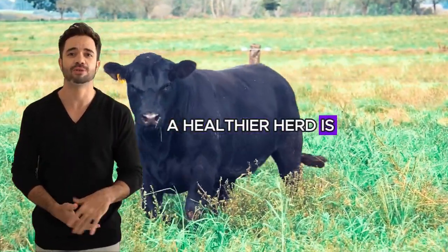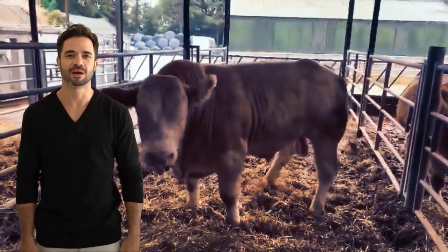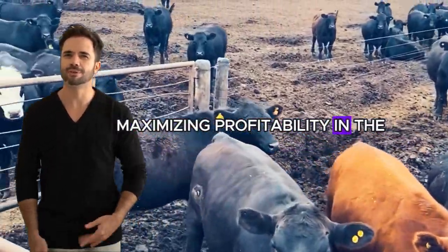A healthier herd is ultimately a more profitable herd. Furthermore, these animals tend to have remarkable longevity, allowing producers to keep them in production longer, maximizing profitability in the long term.